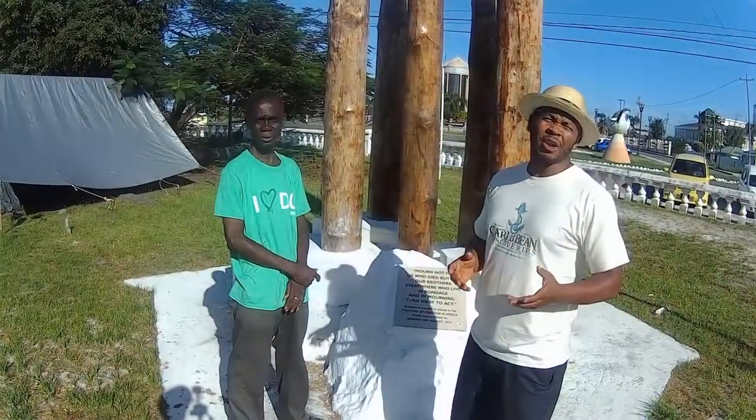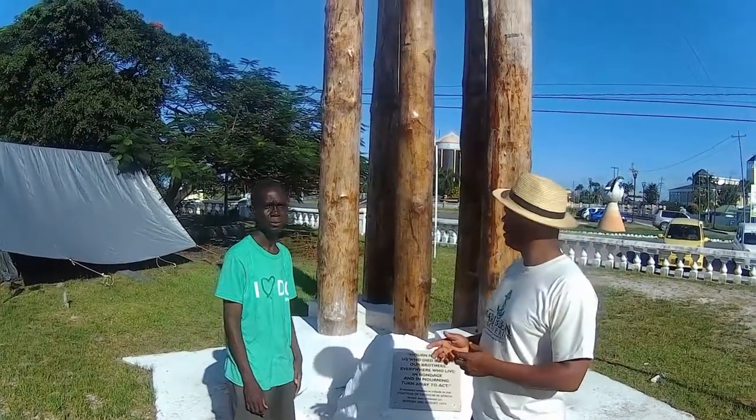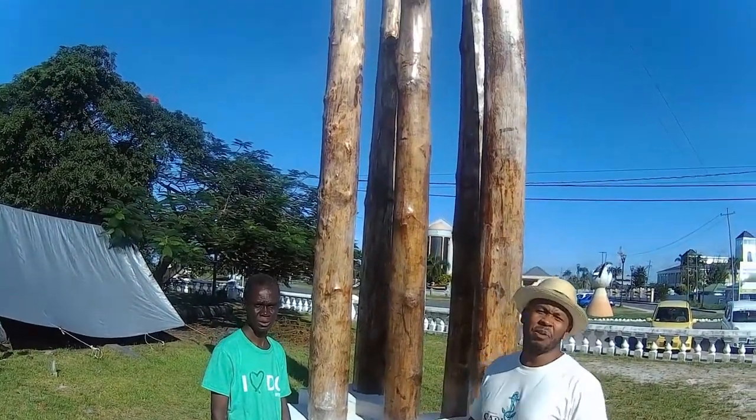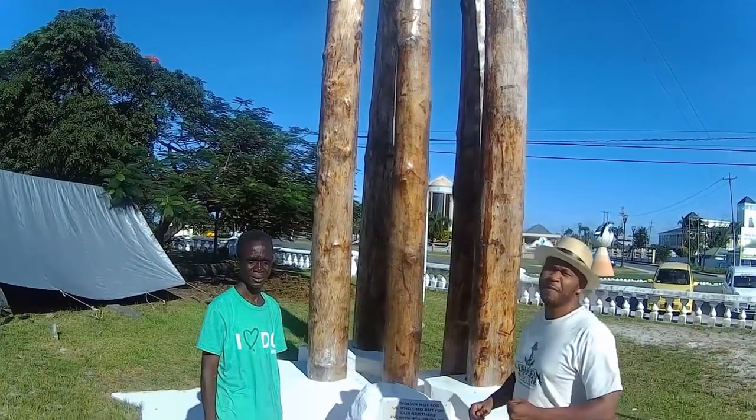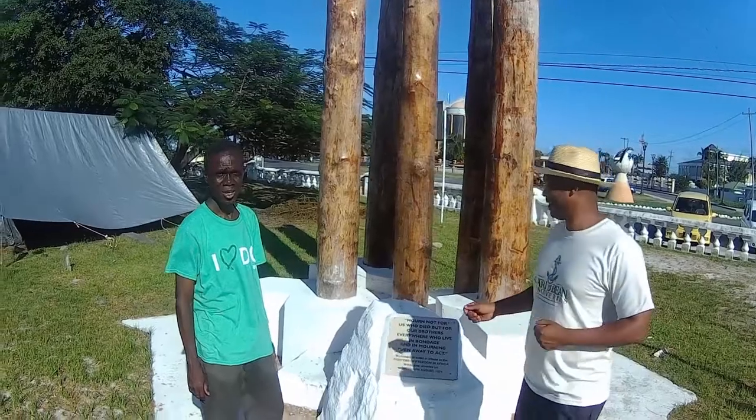Right now we're going to check out a little monument on the outside and see what it's all about. We're here at the Liberation Monument, and here to tell us a little bit about it is my fellow brother here.